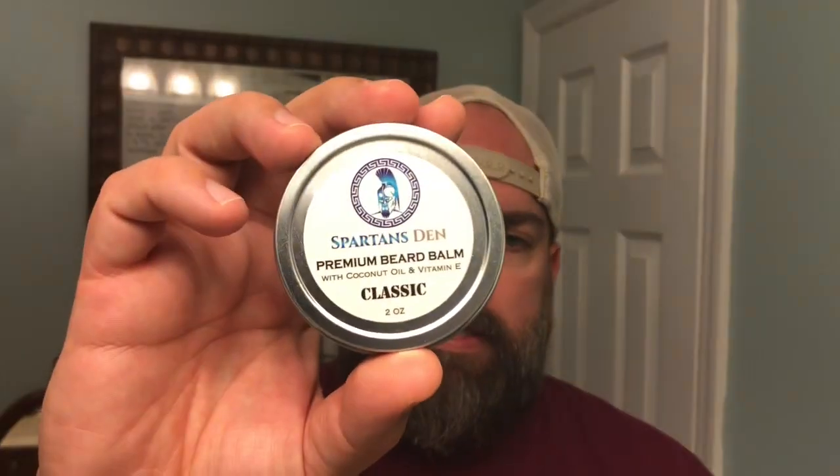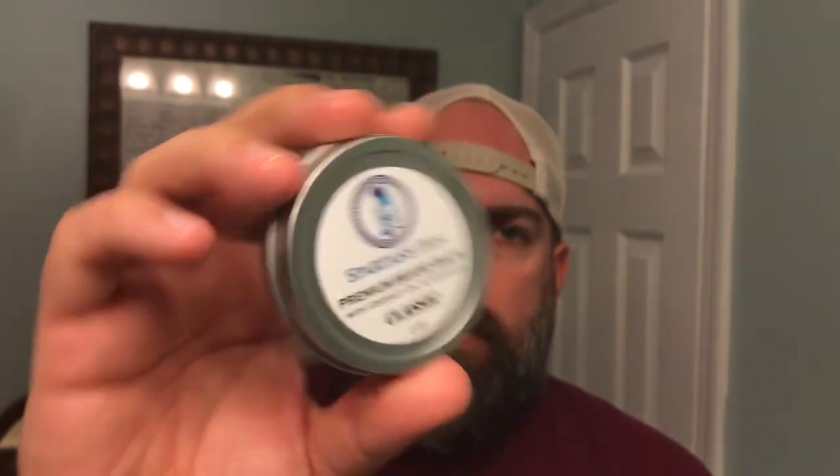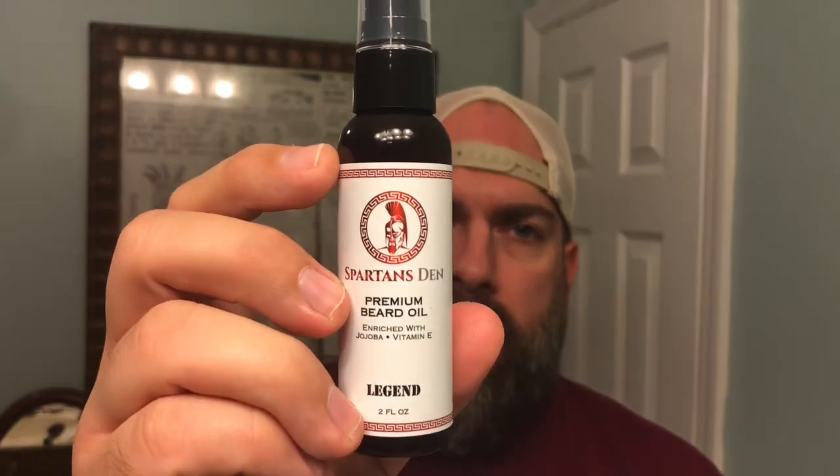Now their beard balm, the two ounce classic scent, that goes for $14. Again, that's a very reasonably priced beard balm. Now their legend scent is a dollar less in the beard oil — that goes for $14 for the two ounces. And then the beard balm I believe is $13.